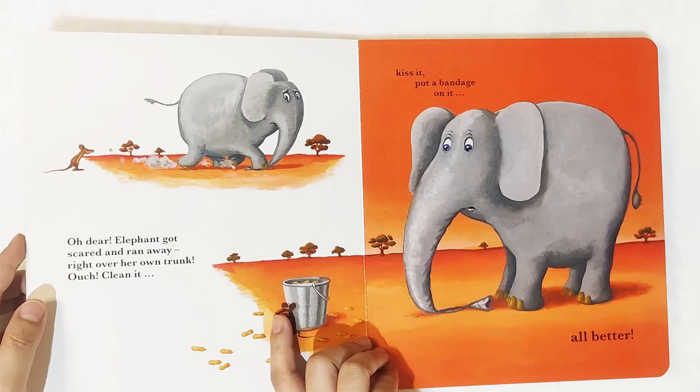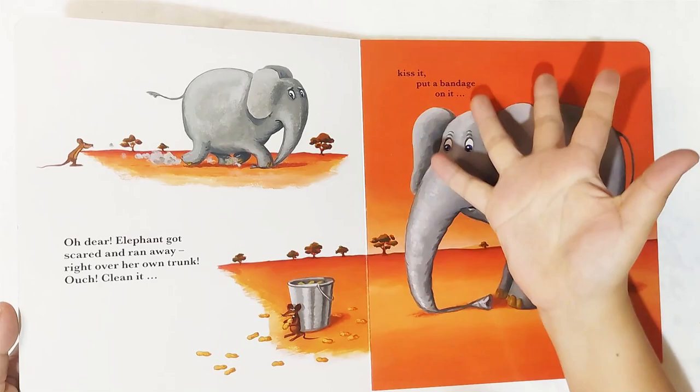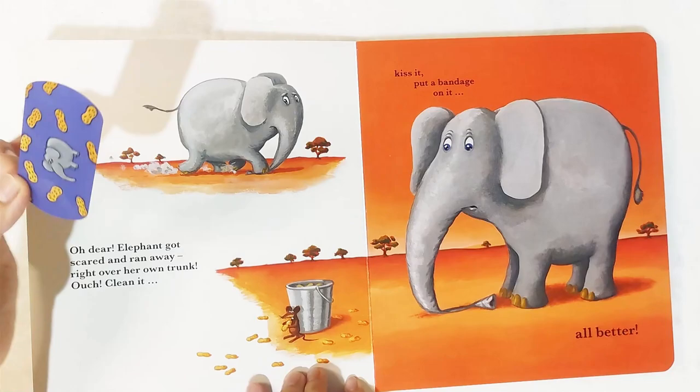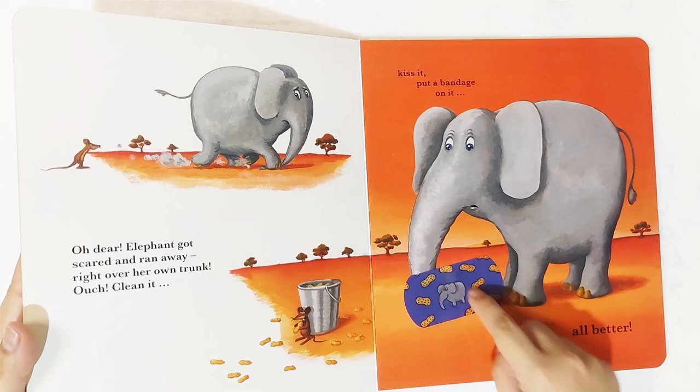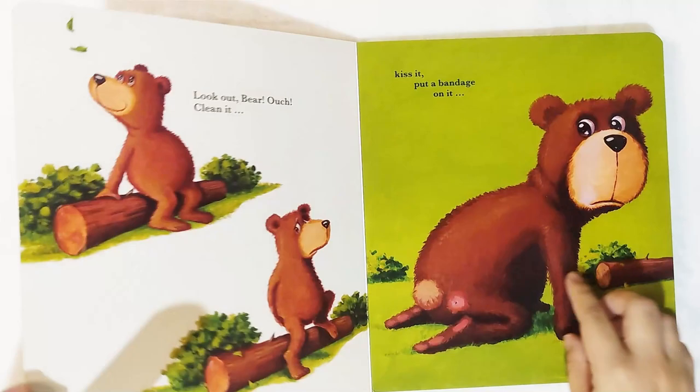Then next: oh dear, elephant got scared and ran away — right over her own trunk! Ouch! Clean it — this is the trunk of the elephant, she accidentally ran over her own trunk. Kiss it, put a bandage on it. This one is the violet bandage, with the image of the elephant. What do they love to eat — are these peanuts? I'm not so sure, but it says peanuts here. Now the elephant feels all better!